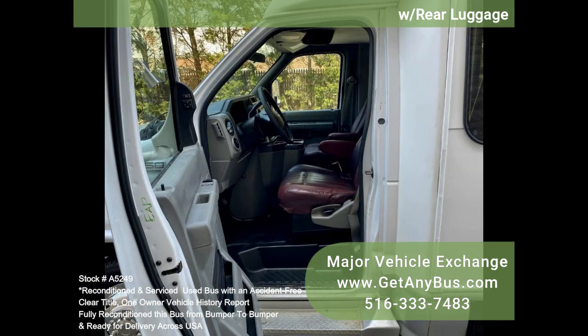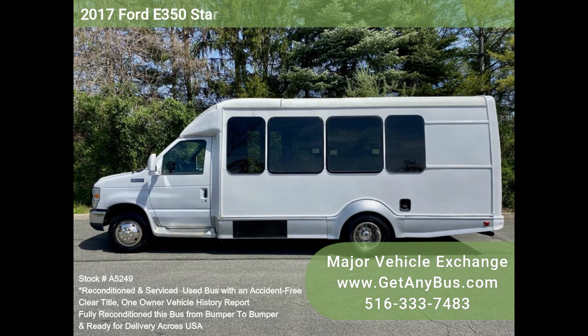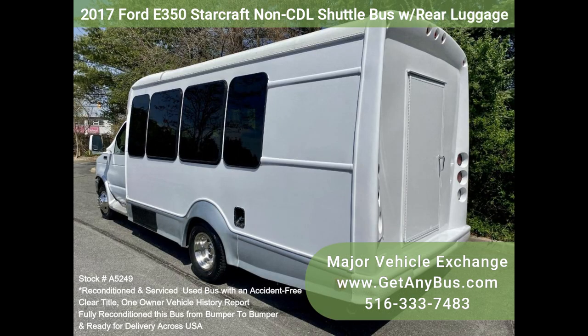It has a powerful Ford Triton V10 6.8L gas engine with automatic transmission and overdrive. We have retouched the exterior and detailed and inspected this bus from bumper to bumper to give it a like-new appearance.